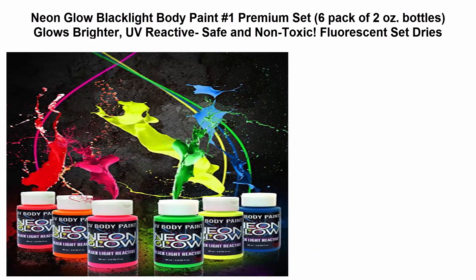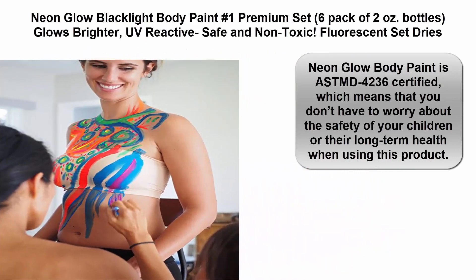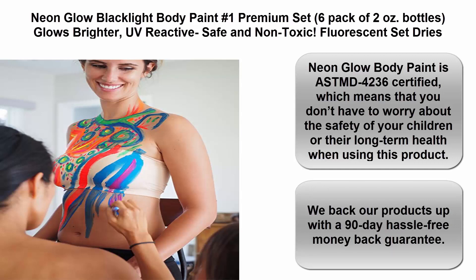Top 5: Neon Glow Blacklight Body Paint — the number one premium set. Six-pack of two-ounce bottles. Colors are brighter, UV reactive, safe, and non-toxic fluorescent set. Dries quickly. Neon Glow Body Paint is ASTM D-4236 certified, which means you don't have to worry about the safety of your children or their long-term health when using this product.